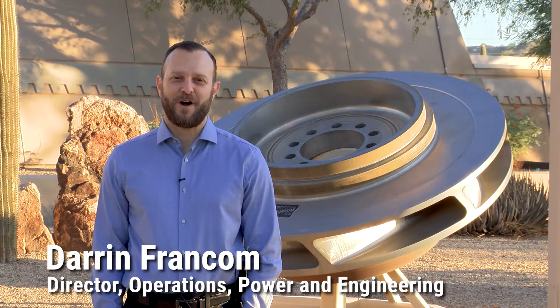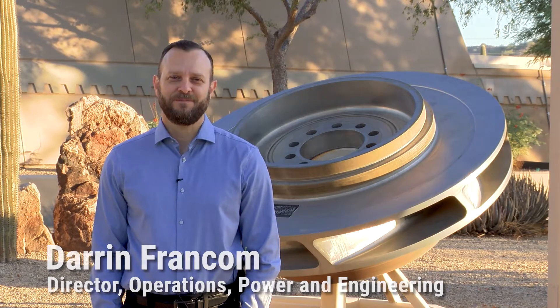Hi, my name is Darren Frankem. I'm the Director of Operations, Power, and Engineering at the Central Arizona Project.